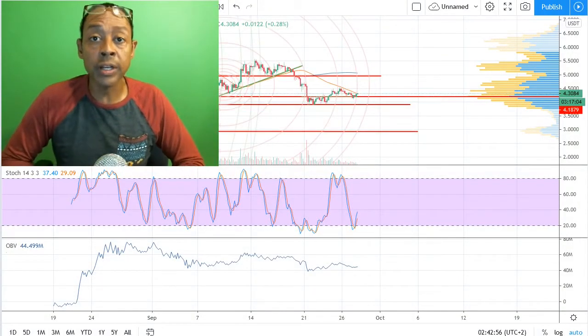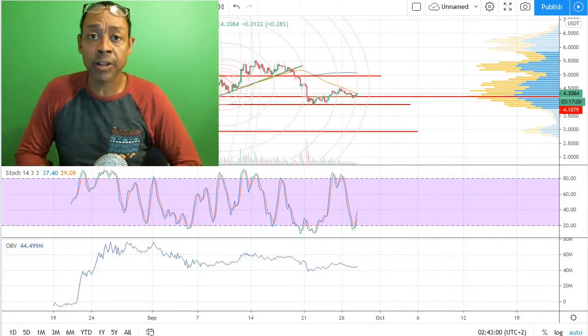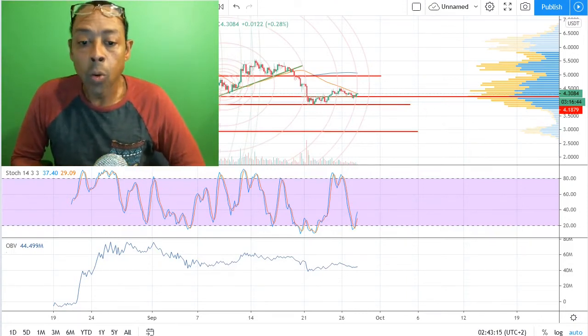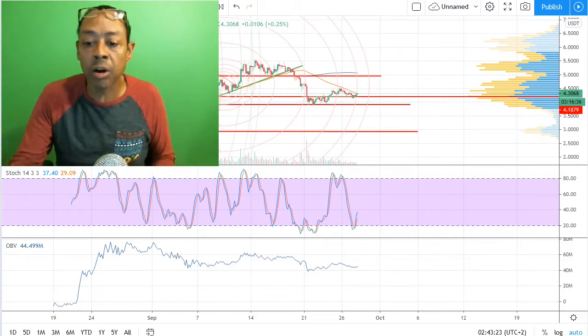Welcome back, you guys, to another edition of I Got a Bag. It is I, Carlton Flowers, your Crypto Pro, and we're about to break down the details and talk about what I did this morning — actually late morning, almost around noon — in scooping up another bag of Polka Dot.